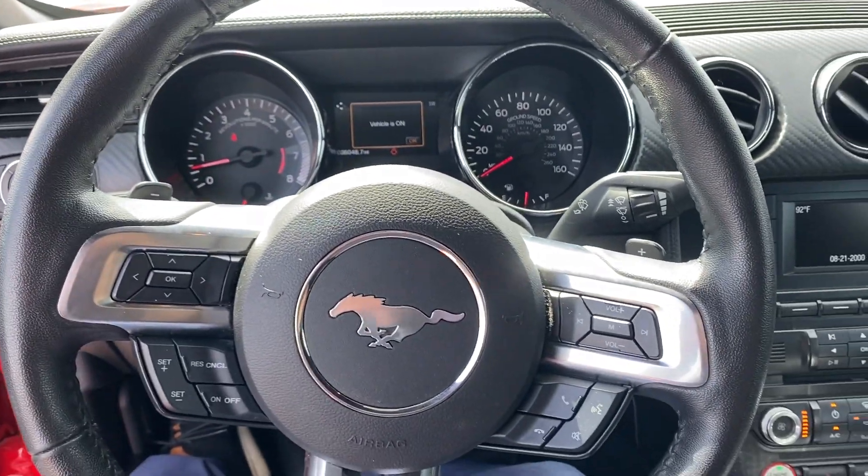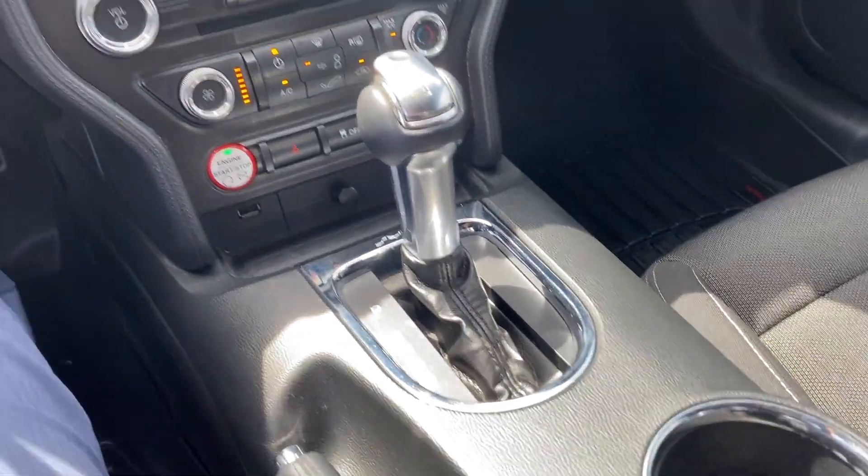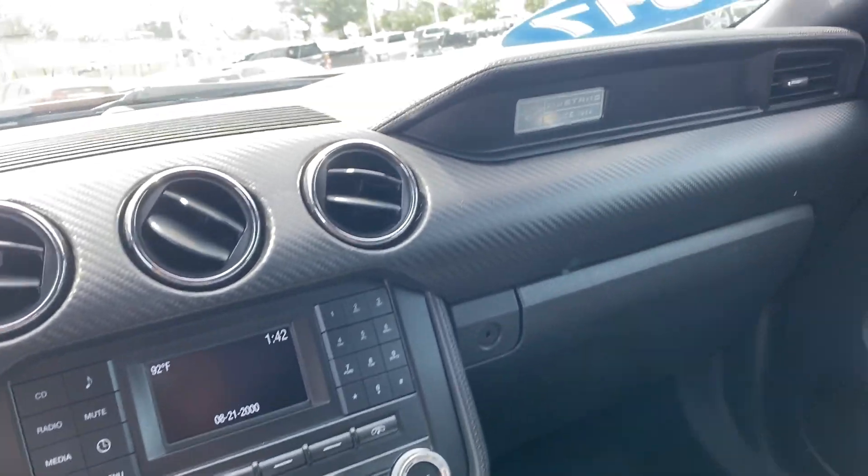Only 35,000 miles on this vehicle. It comes with my five-year, unlimited mileage powertrain warranty.